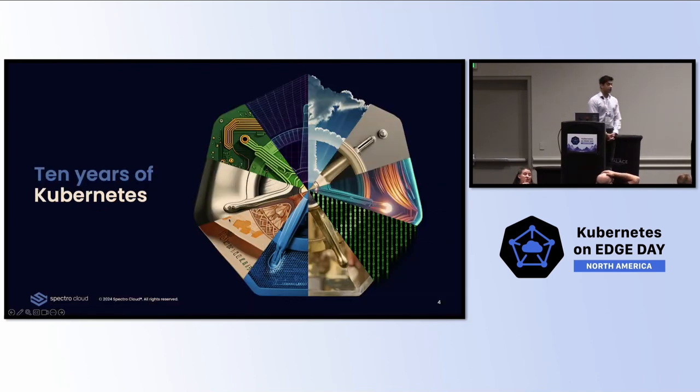This is a big year for Kubernetes — it is its 10th anniversary. It has become the second largest open source project right behind the Linux kernel, with over 88,000 contributors. Even with all the excitement around Kubernetes and its adoption across all these different environments and use cases, it does come with some significant challenges.